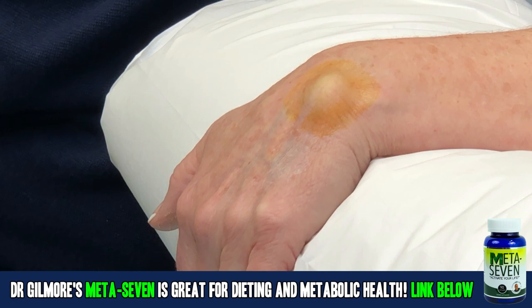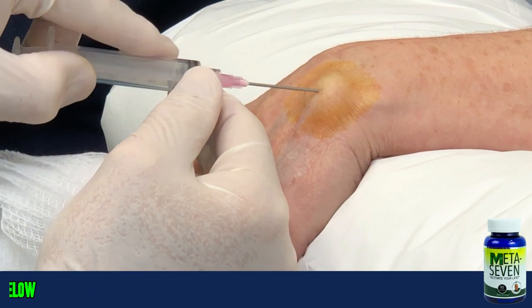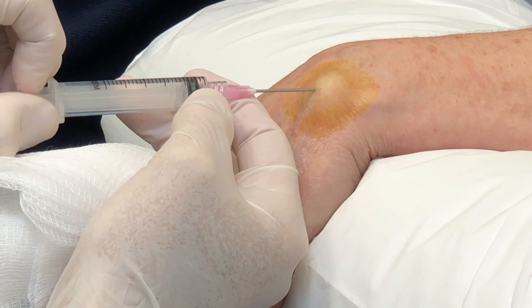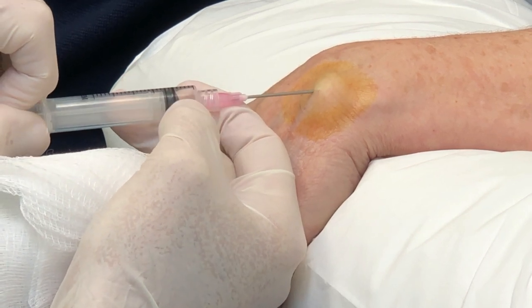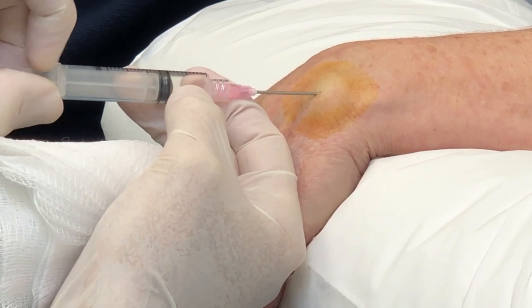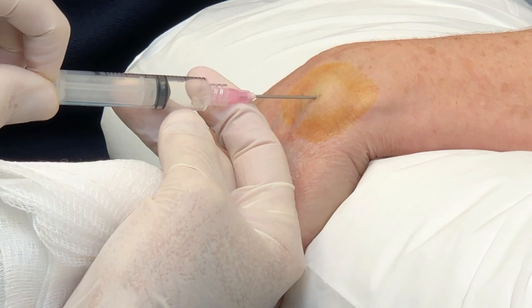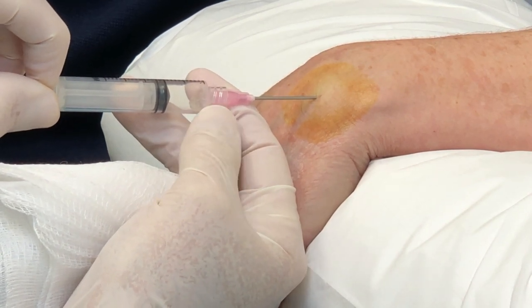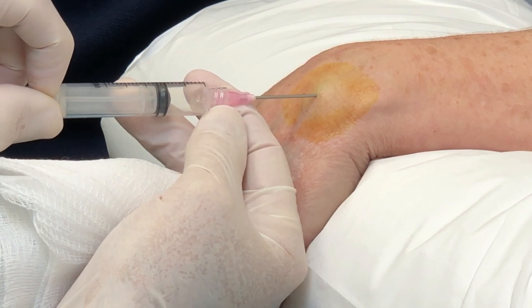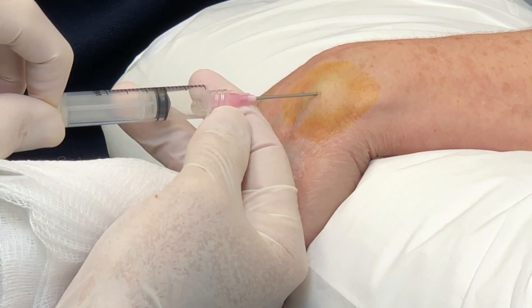If it does return, we'll aspirate it once more. If it returns after that, then you get to go visit our friendly hand surgeon and have it surgically removed. Okay. Are you ready, jailbird? You sure you like to watch this? Well, I don't know, but I'll see. I have three children. Have you stuck needles in them? No, but childbirth is a thing. This is very jelly-like — see, it's coming out of there. It looks like a little worm. So we're just going to hold negative pressure on that and see how much comes out.